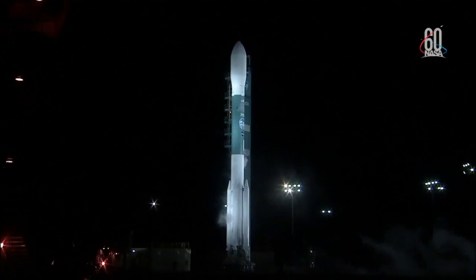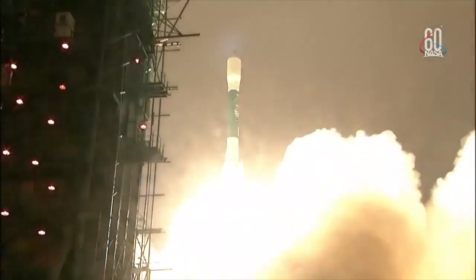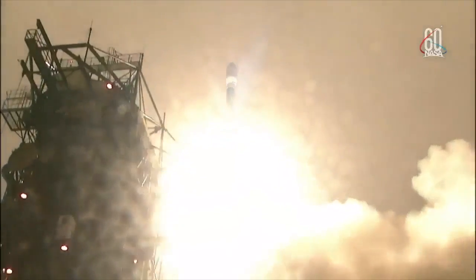Five, four, three, two, one. Liftoff of the final Delta II, launching nearly three decades of science research and exploration missions, lifting ICESAT-2 on a quest to explore the polar ice sheets of our constantly changing home planet.